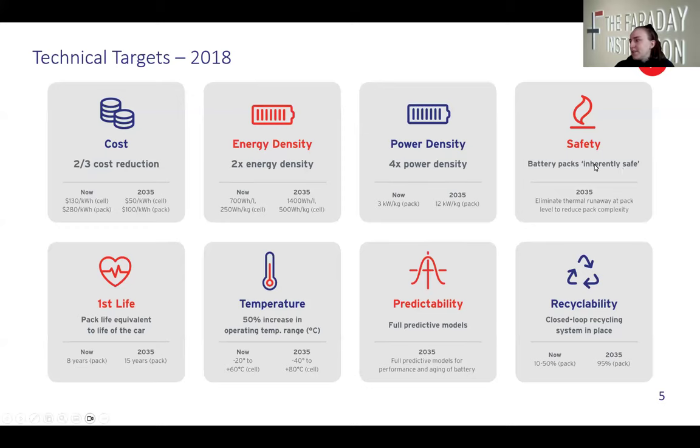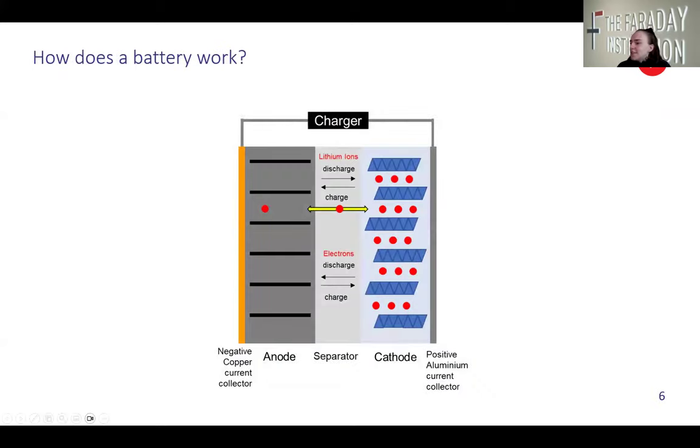So how does a battery work? We have three key components: the anode, the cathode and the separator that keeps them apart. I like to think of it like a seesaw. We start with our lithium ions — these are our charge carriers — they start in the cathode and we push them up the seesaw into the anode. When we want to use the battery, we let them roll back down from the anode into the cathode, and that lets the charge flow so we can use it on the go.